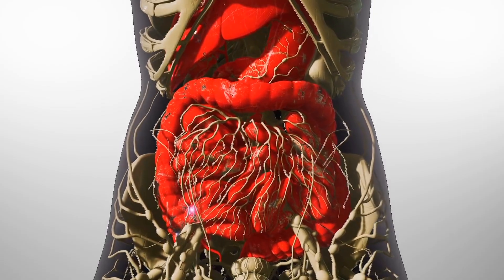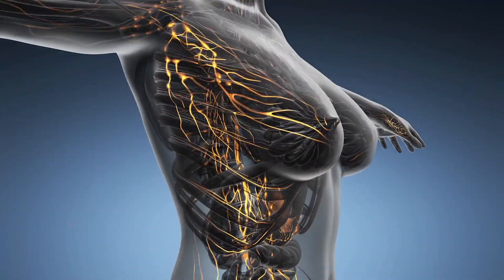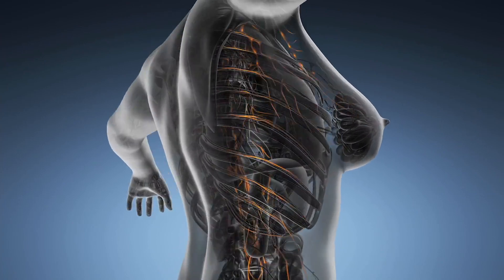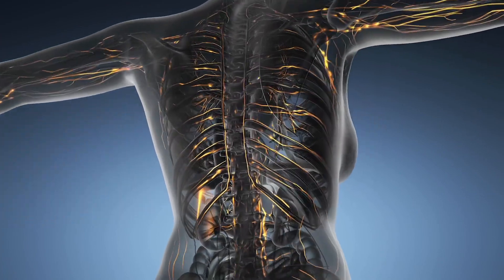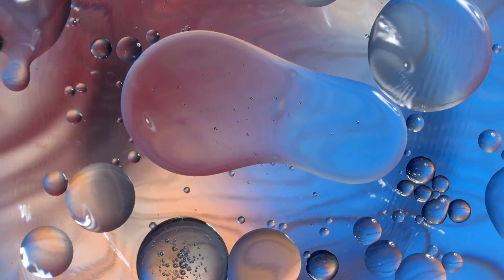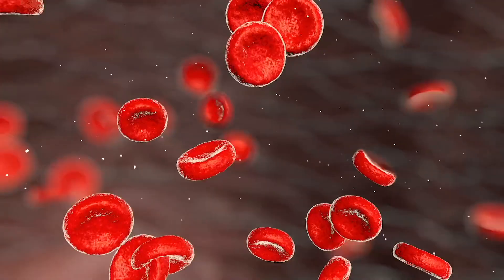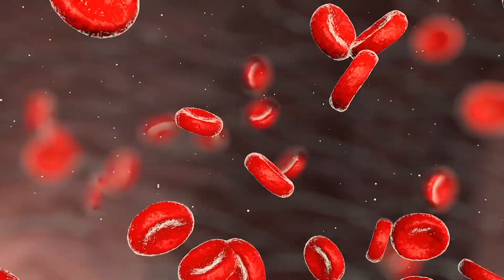It's often referred to as the secondary circulatory system and is closely interlinked with the cardiovascular system. As well as helping with fluid filtration, which helps to prevent infection of the blood and tissues, it is also essential for the maintenance of blood viscosity and vascular homeostasis.